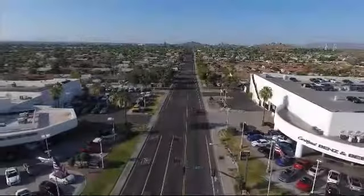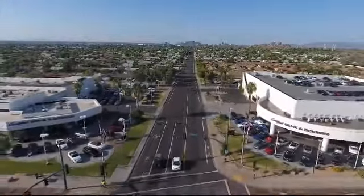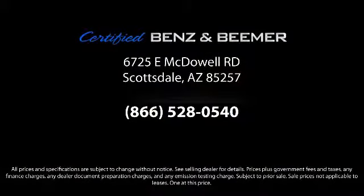So whether you're in the market for your next vehicle or you want to service your current vehicle, the best place to find yourself is here at Certified Benz and Beamer. Come visit us today. We're at 6725 East McDowell Road in Scottsdale. We're looking forward to meeting you.